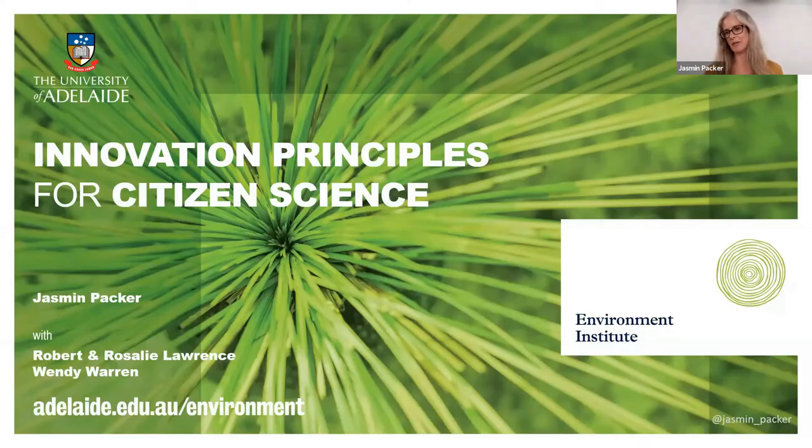Hi everyone, I'm Jasmine from University of Adelaide Environment Institute, but I'm also a citizen scientist for iNaturalist and for FungiMap. I'd like to introduce you to the rest of our team for tonight: two of South Australia's longest running and award-winning citizen scientists, Robert and Rosalie Lawrence, and one of our emerging scientists who's specialising in citizen science, Wendy Warren.